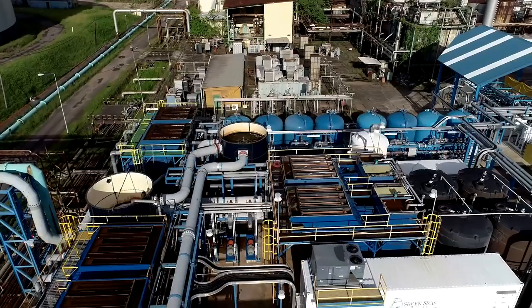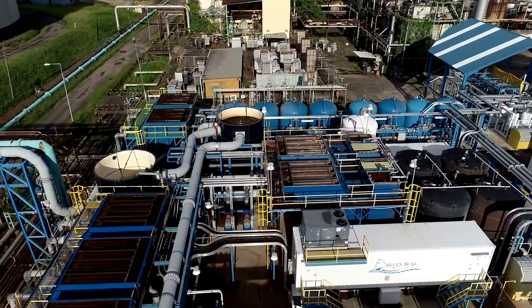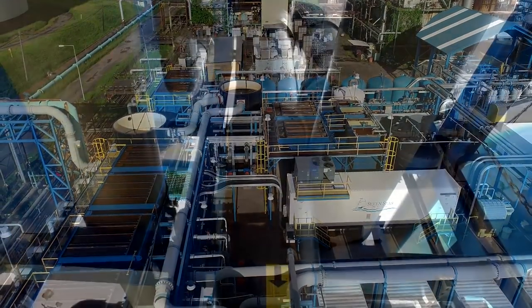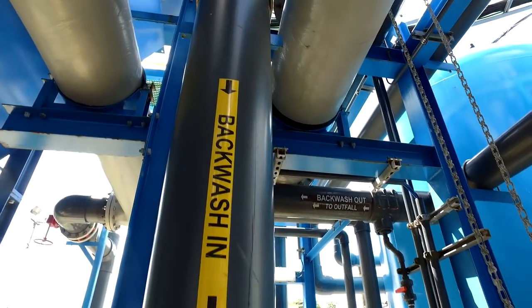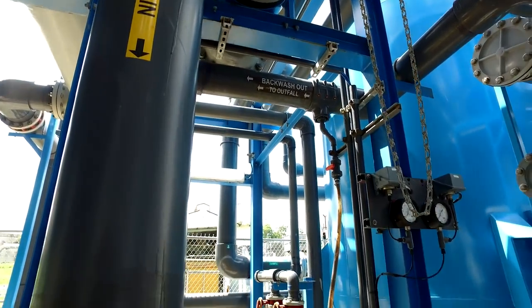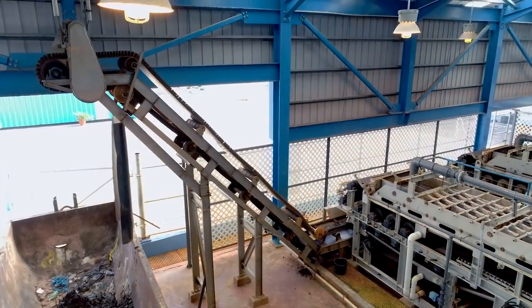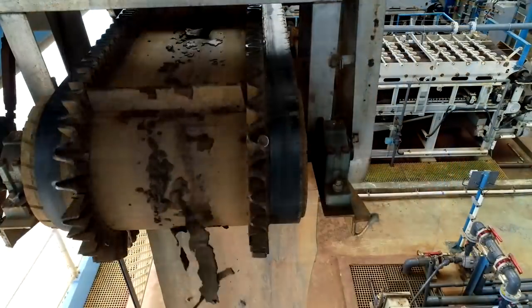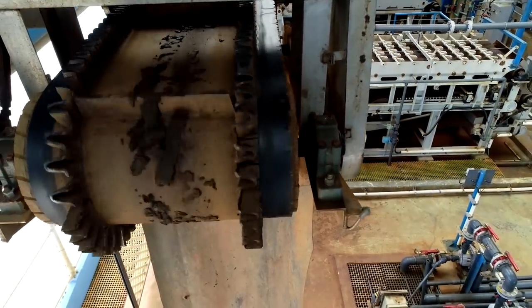All waste streams from the filtration, sedimentation, and RO processes are treated to remove all solids and chemicals. The facility returns water back to the Gulf of Paria cleaner than it was received. The resultant solids are stored on site and ultimately dewatered for removal from the site as non-toxic, land-fillable solid waste.